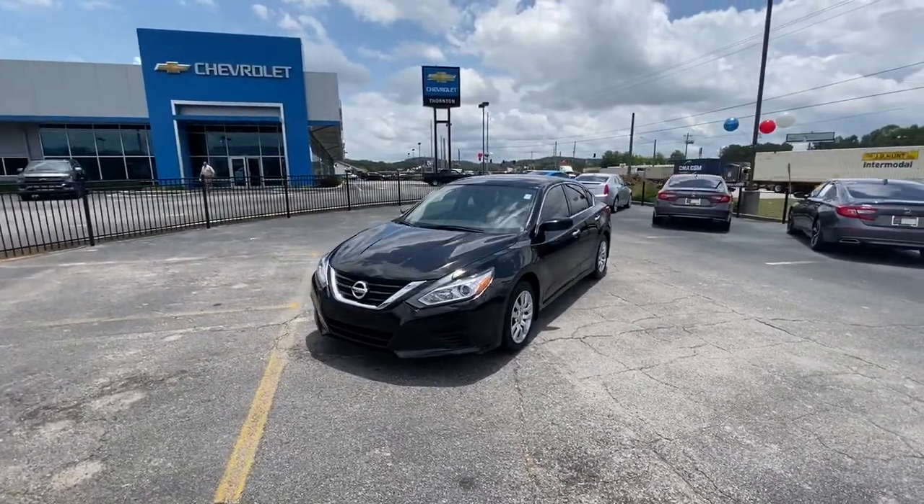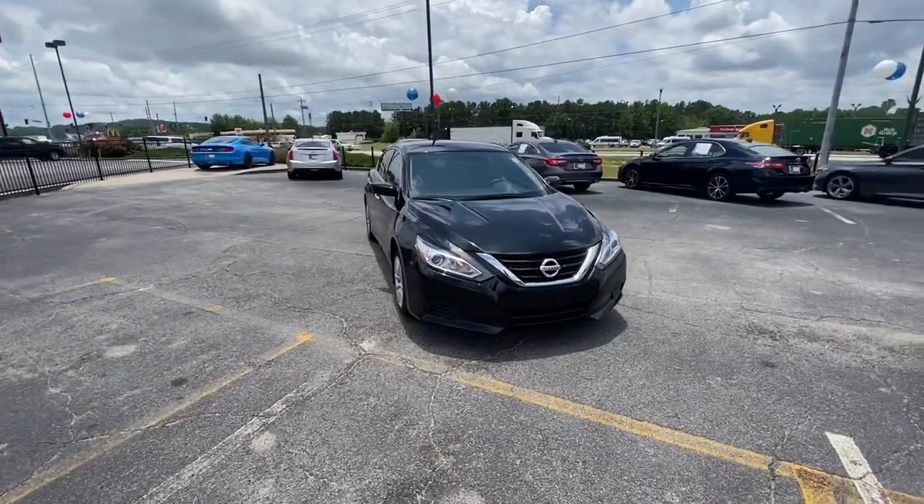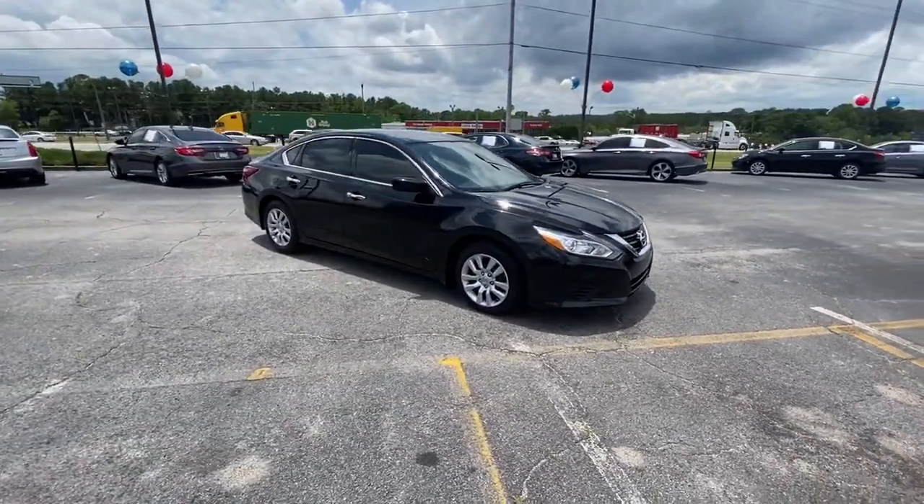Can you see yourself in the 2018 Nissan Altima? This vehicle still has fewer than 50,000 miles on the clock, so it won't last long.